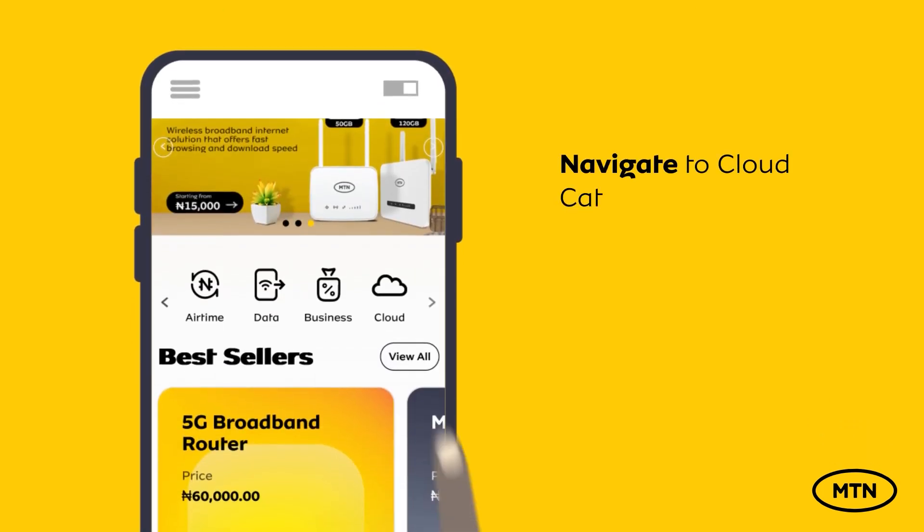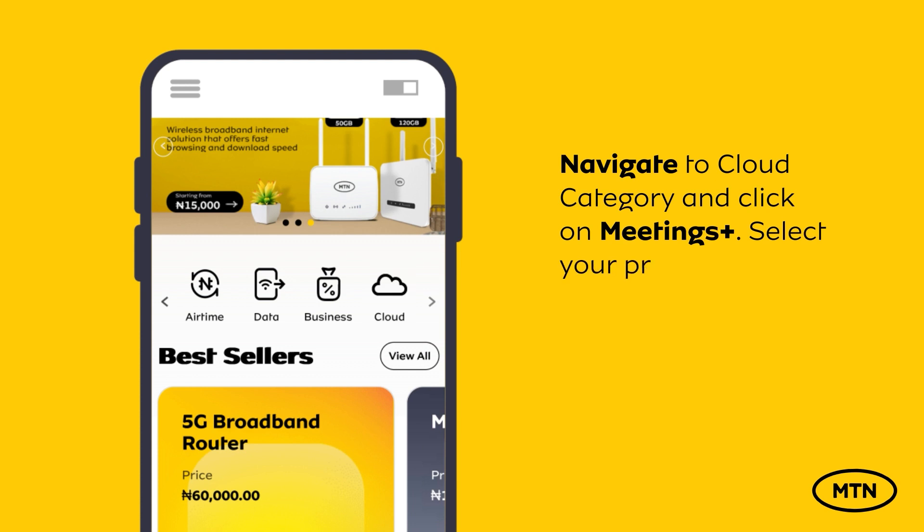Here's how. Visit the MTN eShop platform on www.shop.mtn.ng. Navigate to the Cloud Category and click on Meetings Plus.